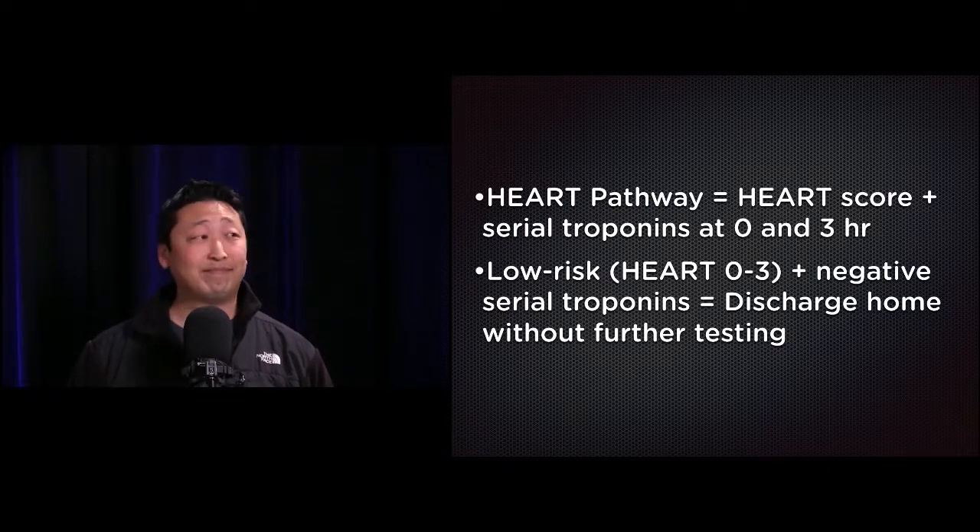This paper is considered a groundbreaker. This is probably one of the most impactful papers over the past several years, because many EDs have adopted this exact HEART pathway. Kudos to the authors.